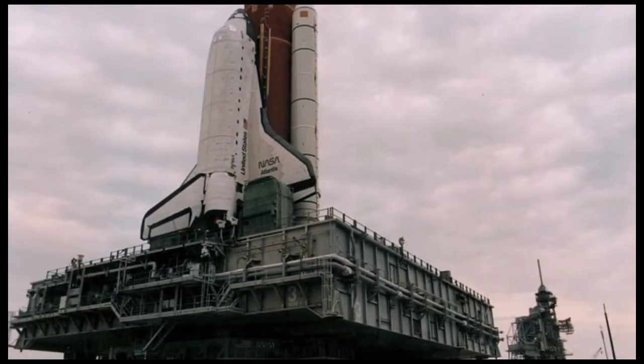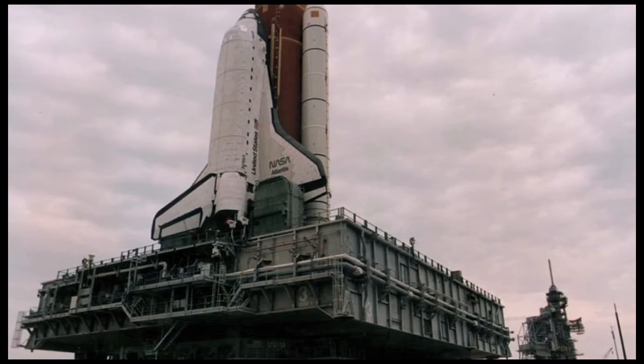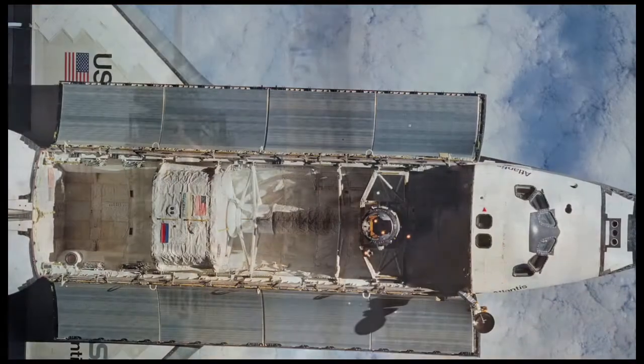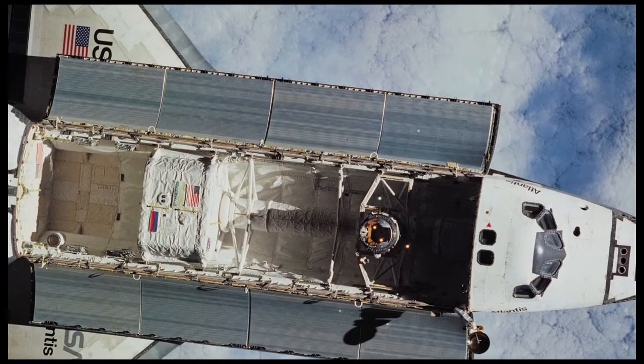On June 27, 1995, Atlantis launched on another historic flight. In addition to being the 100th manned U.S. space launch, two days later, Atlantis became the first space shuttle to dock with the Russian space station Mir.